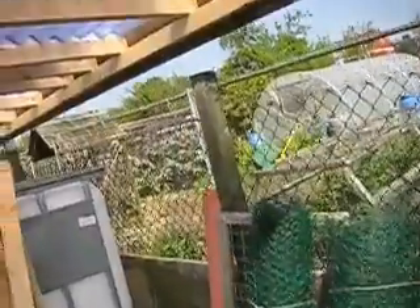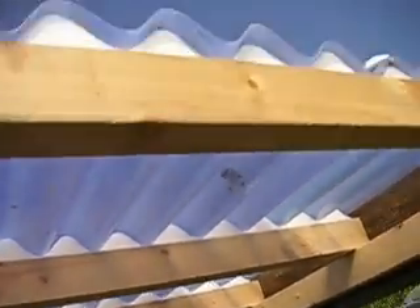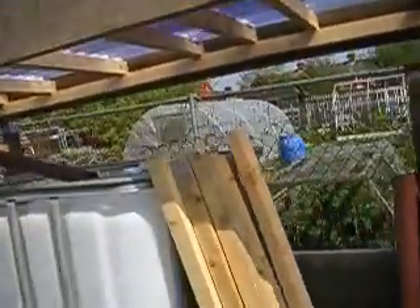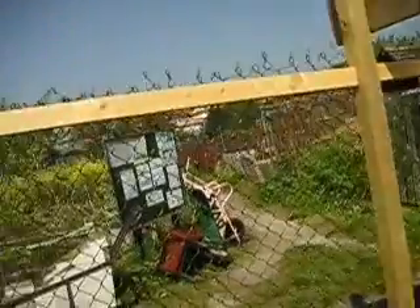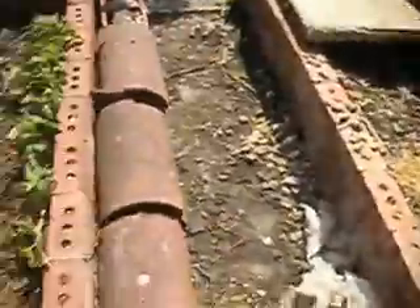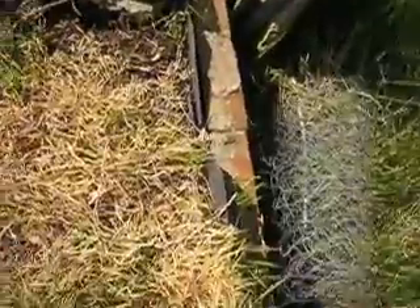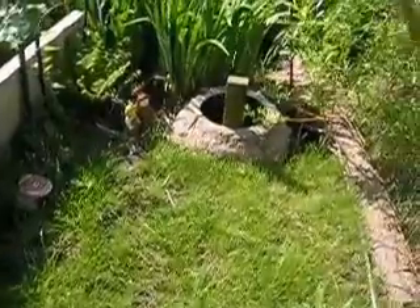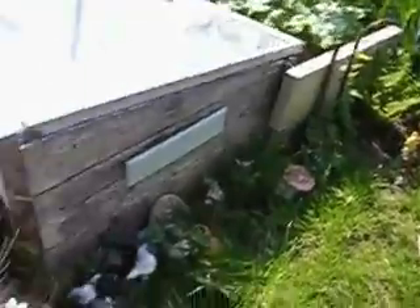One of the construction jobs I did last month was putting a top on this thing, and I'm draining the water into one of these IBC containers. Every two or three weeks I spray with Roundup and that keeps the weeds beautifully down.